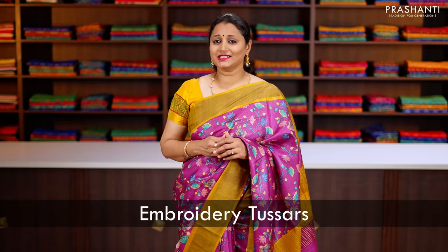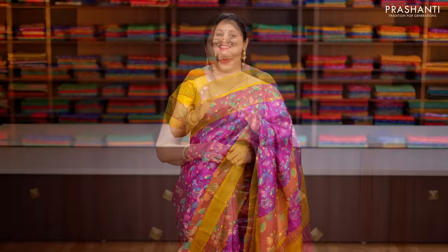Prasanthi's curation of Tassar silk sarees ranges from printed Tassars, hand painted Tassars, embroideries in Tassars, cut work in Tassars. We also have some very pretty tie and dye patterns in Tassars and much more. These sarees do not retain moisture and hence are very comfortable to carry across any weather condition.